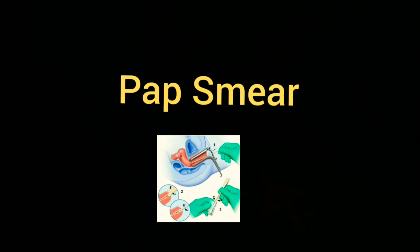Pap smear, also called the pap test, is the screening test for cervical cancer, which is very common in females.